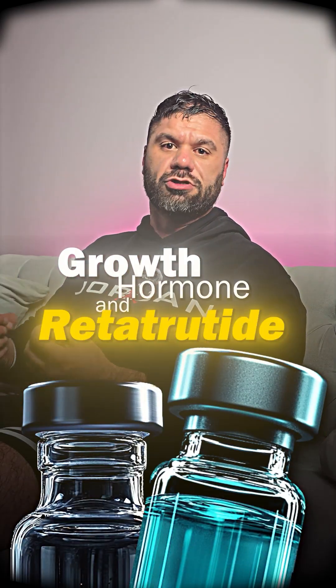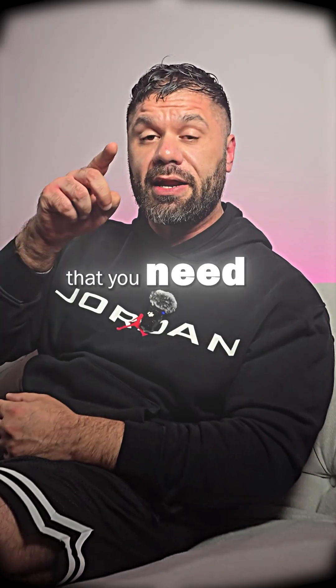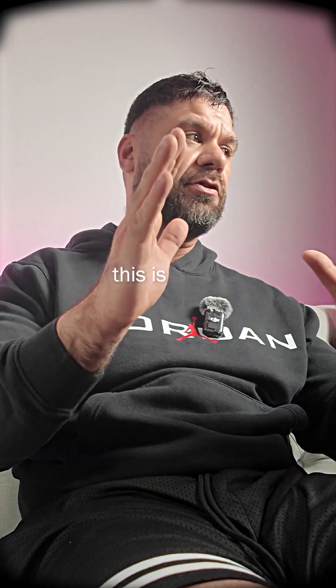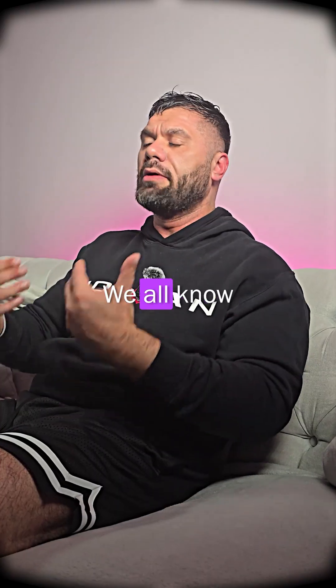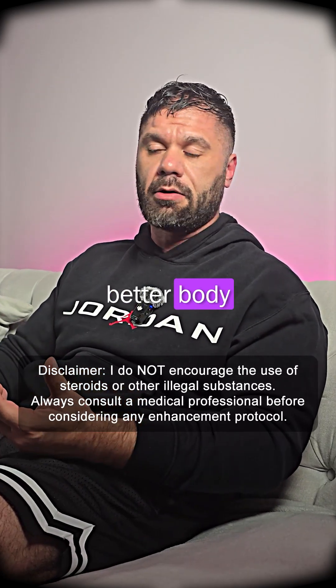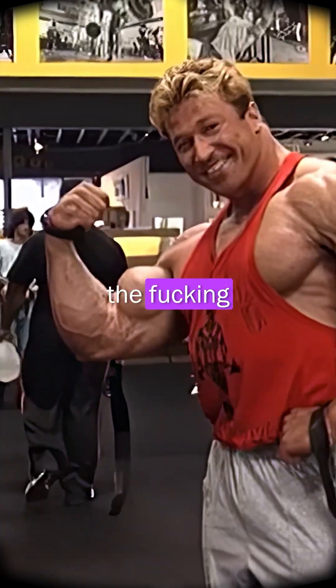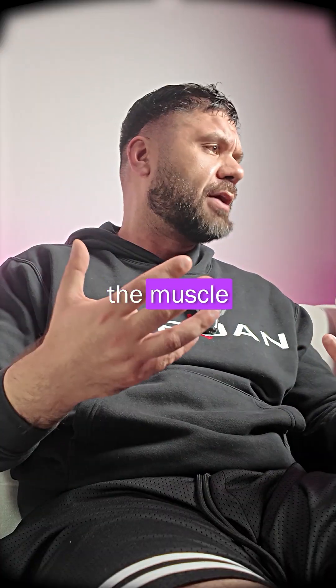Growth hormone and retrotrutide — the power-packed tag-team duo that you need to know about. We all know that growth hormone can aid in helping you build a better body: when we're talking about fat loss, muscle gain, recovery, and the look of the body and the fullness of the muscle.